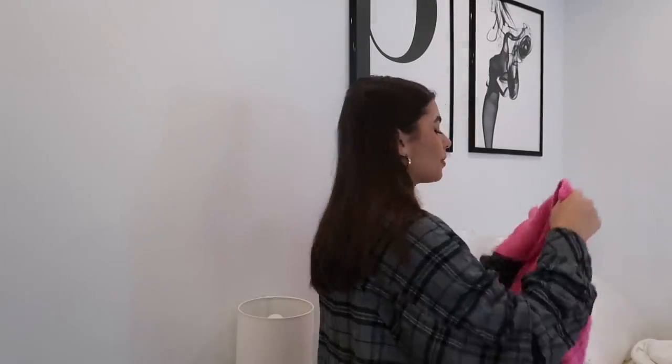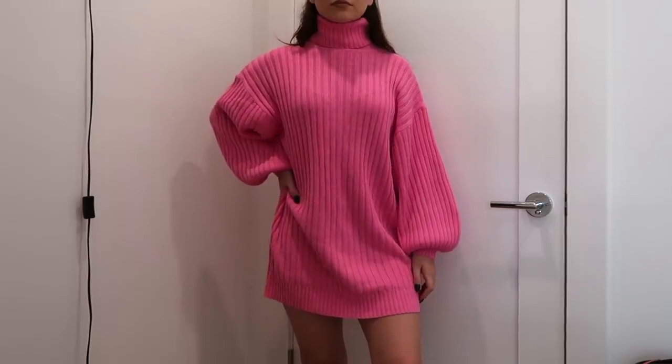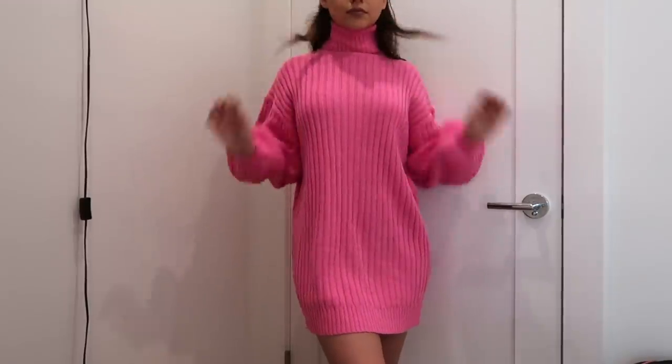I did buy a lot on Cyber Monday and I am just now getting everything. I'm actually missing a couple of things still. I got some things from Urban. So I got this pink turtleneck — this is just a sweater dress. I thought it would look cute with my Docs.